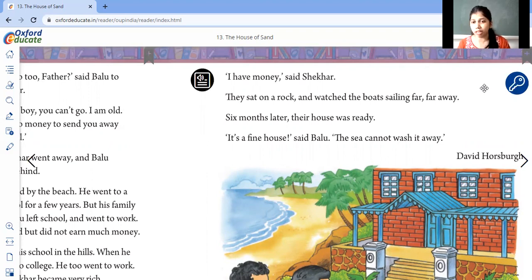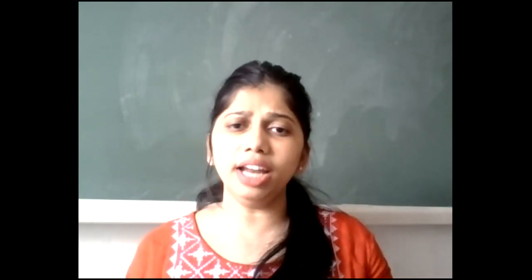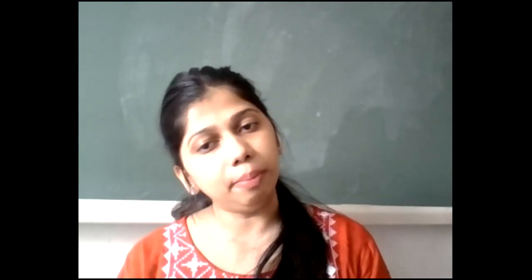"It's a fine house," said Ballu. "The sea cannot wash it away." Ballu said it's a fine house and now the sea can't wash it away — because earlier, when they were small, he was worried that water would come and splash on their house and wash it away. But now they are older and he is no more worried about that. So I hope children you understood the story, and we'll meet again for the next session. Bye!